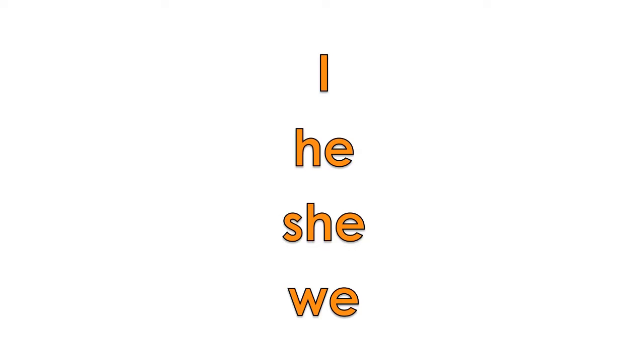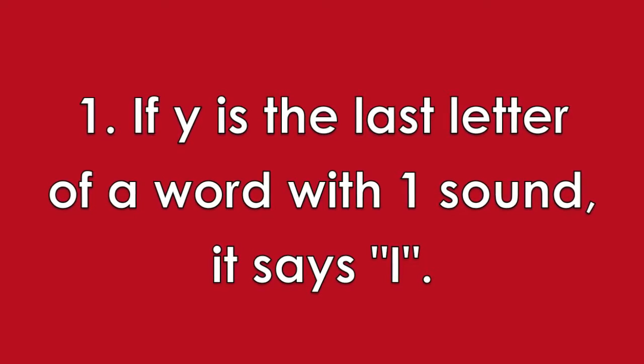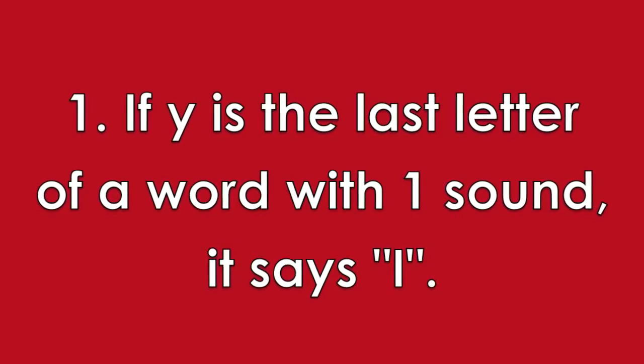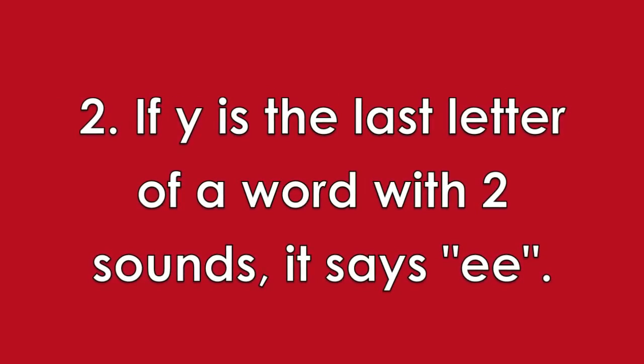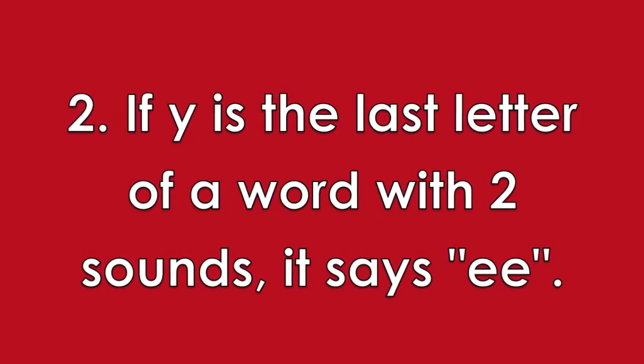You will see them everywhere and remember them naturally. The letter Y can also make long vowel sounds. The rule for Y is easy. If Y is the last letter of a word with one sound, then it says I. If Y is the last letter of a word with two or more sounds, then it says E.